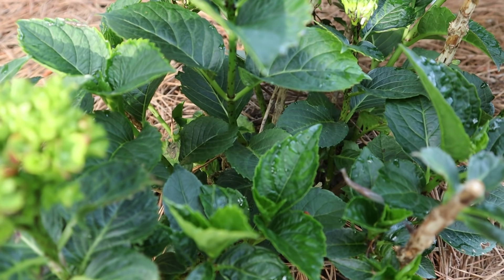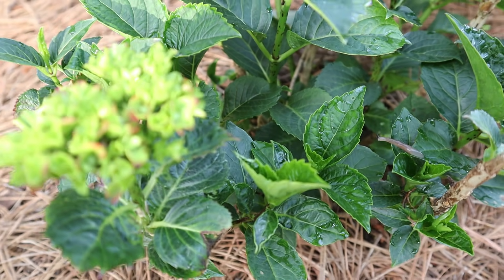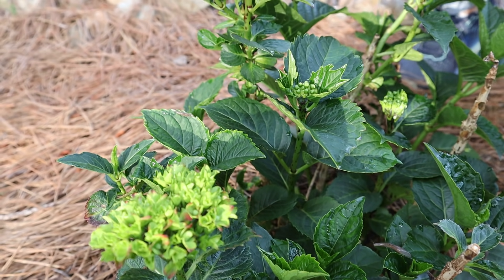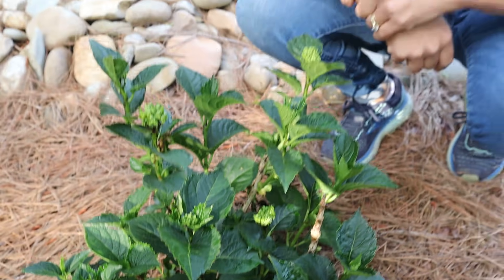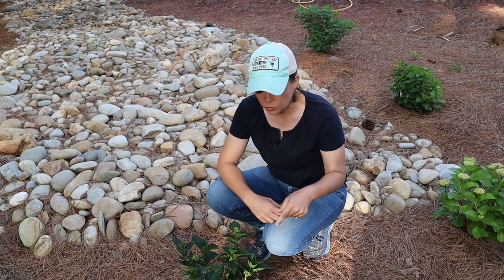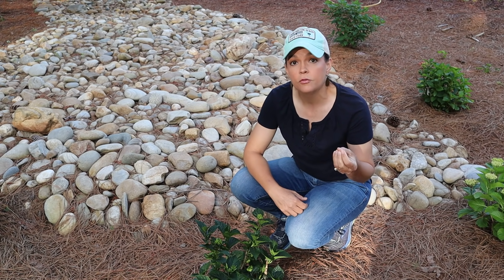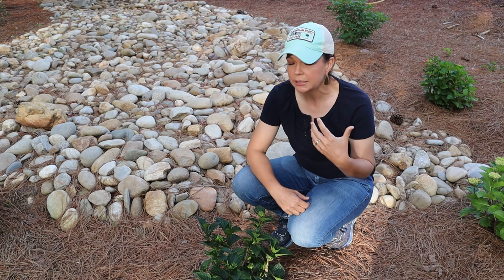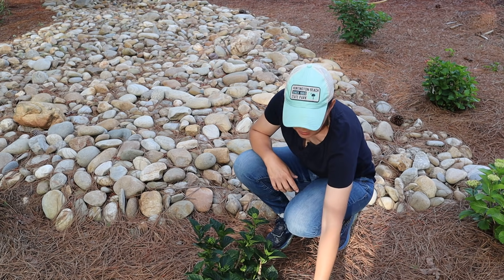You see that? So guess what Jenny's going to do — Jenny's going to go get her slug bait and treat this area because that is a slug. Slugs of course love it moist and damp — hello, we live in the South, we have hot humid nights. These are what will actually put holes on the interior of your leaves. They will not kill your plant, but they just make it look really unsightly.